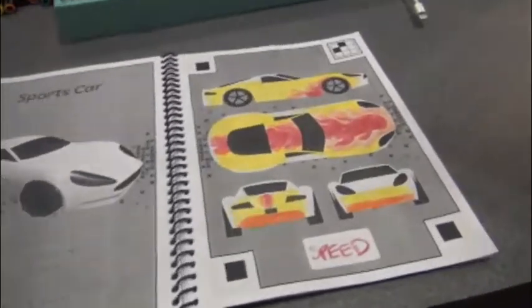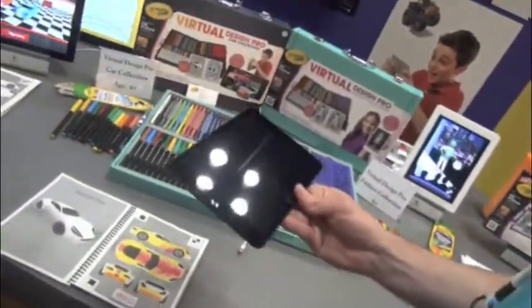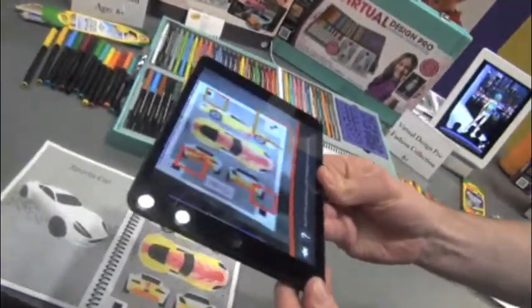A little insight they have into boys is that they have a little less patience for creating and they want to get to the play. So Brian goes in to scan it — really easy to scan, you just line it up.